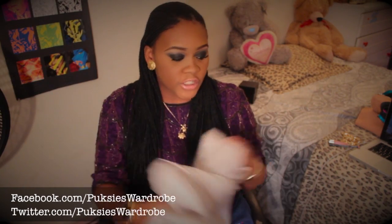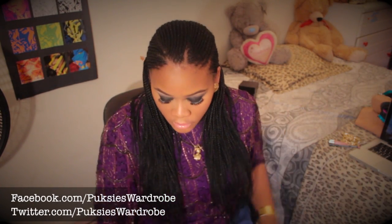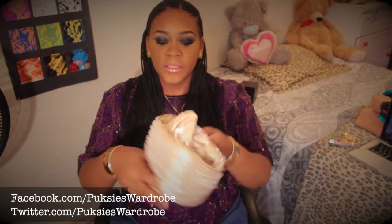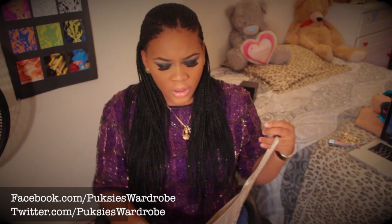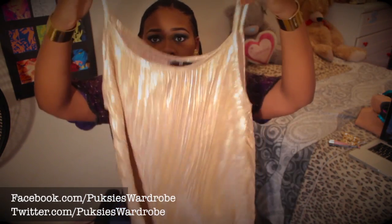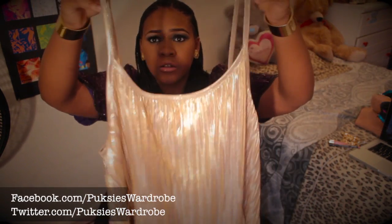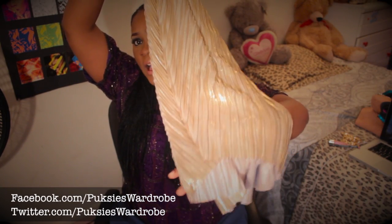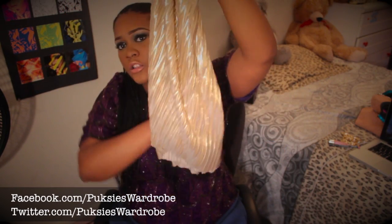From H&M I also picked up this metallic gold top. I'm not sure if I've shown this before. It looks like it has a high-low design or cut to it. I got this from H&M — I believe it was about $5 if I'm remembering correctly.